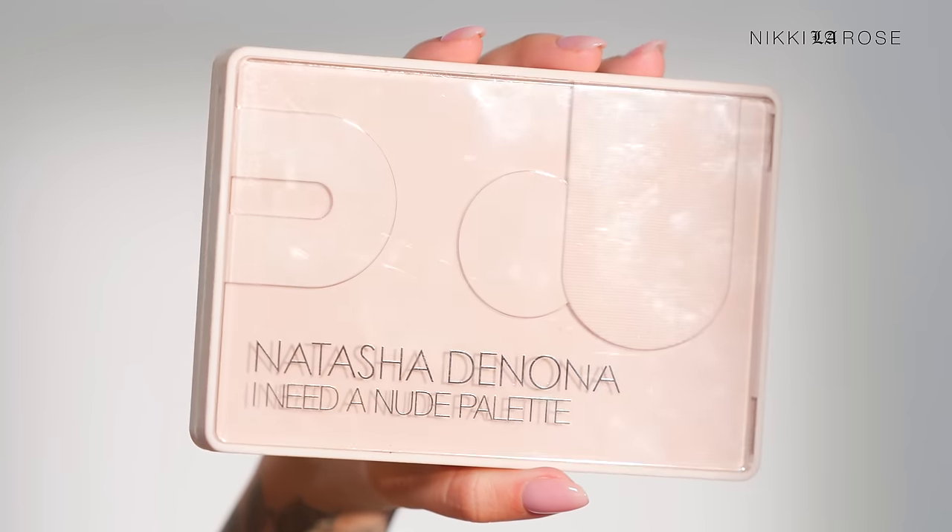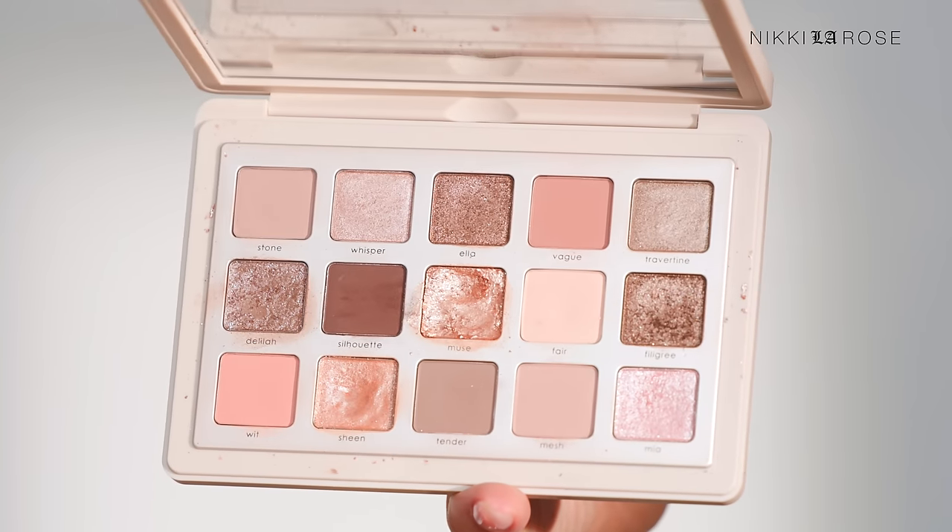The next palette that's so worth checking out and saving money on is the Natasha Denona I Need a Nude Palette. It is an outstandingly beautiful palette in every single way — formula, shades, color story, pigment — everything about it is worth your money. Mine is heavily used. It's filled with shimmers and mattes and you can create the most gorgeous looks with it. So worth checking out.